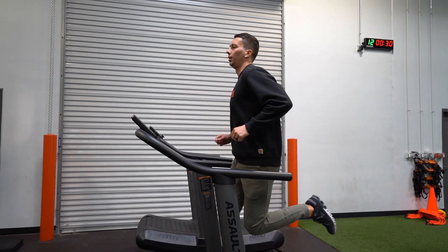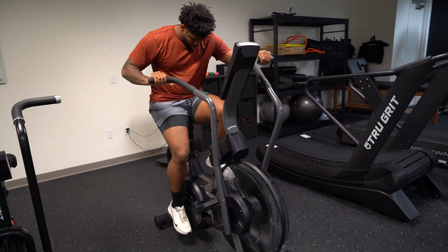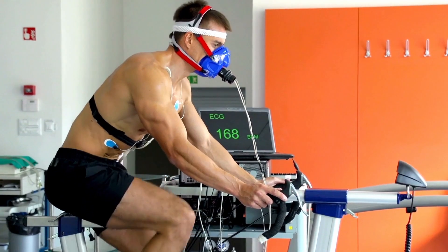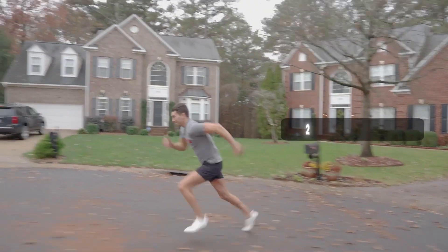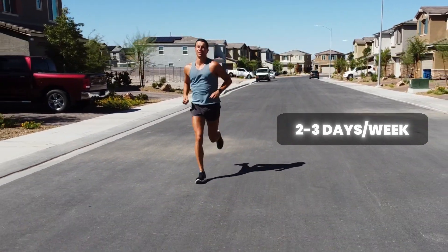The real magic happens when you combine both strategies. By alternating between higher-intensity intervals and steady-state aerobic sessions within your training plan, you can really maximize your VO2max gains. For example, you might schedule 2 days a week with intervals and 2 to 3 days a week of long, slow aerobic sessions. This combination provides your body with the stimuli it needs for both quick adaptations and long-term endurance gains.